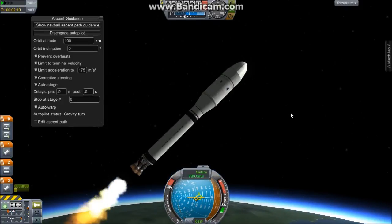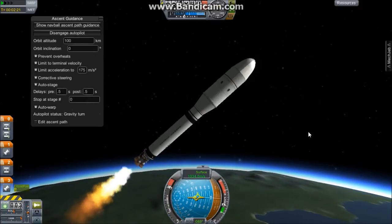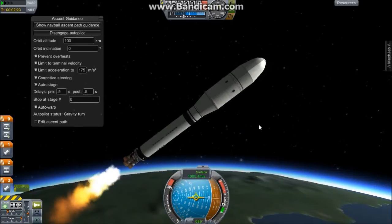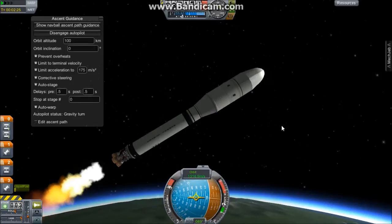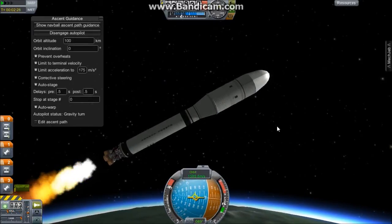The rocket has entered a thinner part of the atmosphere. As you can see, the stars are starting to show up and you can see the atmosphere now. We're just about halfway into space. We're almost out of fuel in the main tank as expected. Coming up on two and a half minutes into the flight.